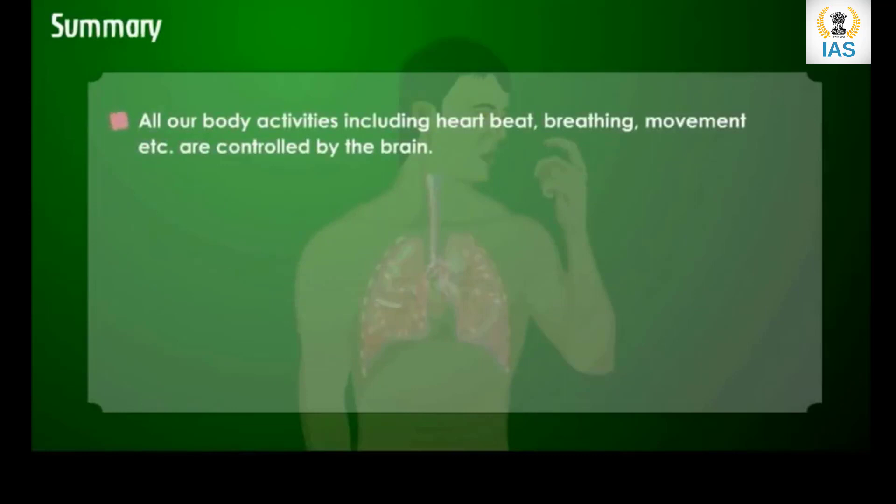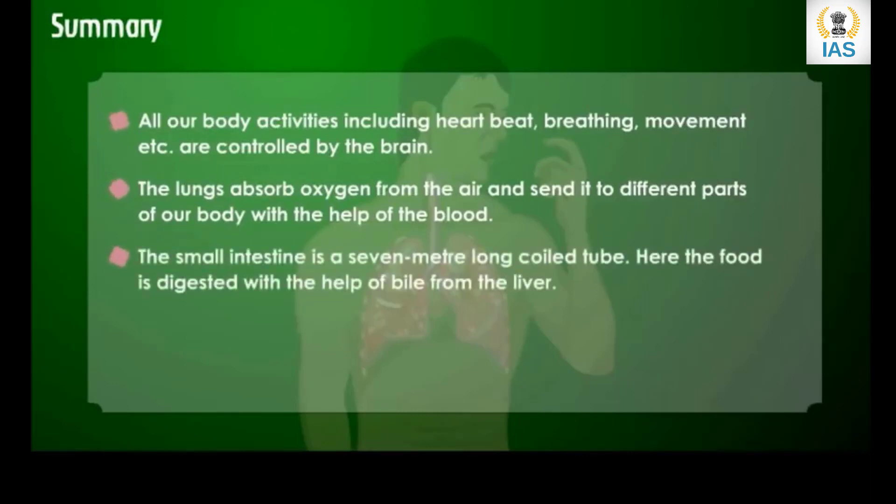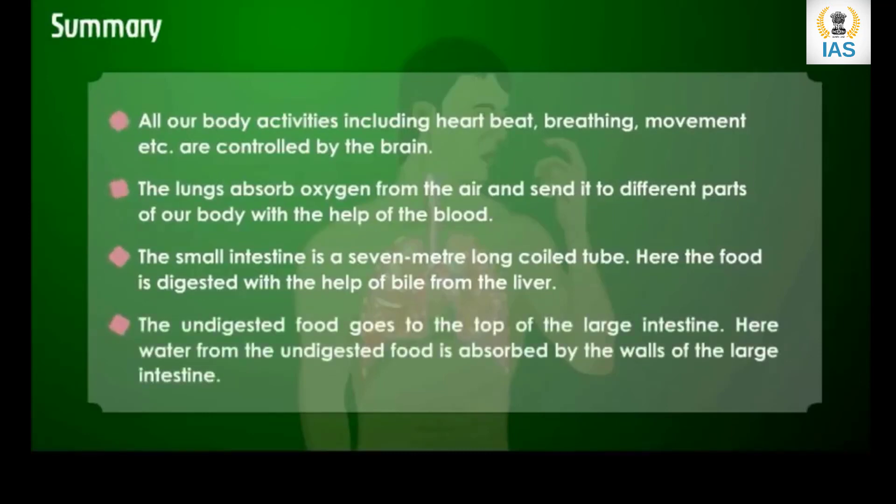All our body activities including heartbeat, breathing, and movement are controlled by the brain. The lungs absorb oxygen from the air and send it to different parts of our body with the help of the blood. The small intestine is a seven-meter-long coiled tube where food is digested with the help of bile from the liver. The undigested food goes to the large intestine, where water from the undigested food is absorbed by the walls of the large intestine.